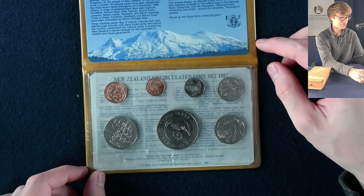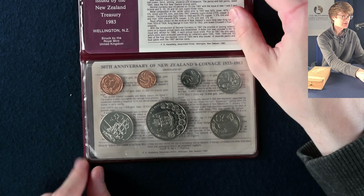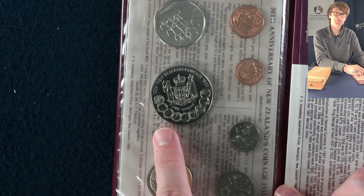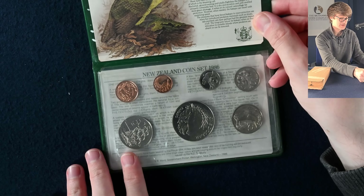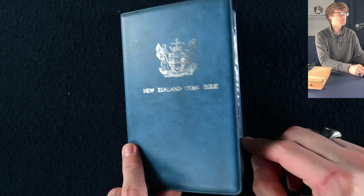They are lovely. This one is 1887 to 1987 — so I assume that's the 1987 coin set. Another range of interesting coins in quite smart little folders. The 1983 set features a coin commemorating the coinage of New Zealand — I always think coins with coins on them are pretty cool. The 1986 set has a kakapo on the dollar.